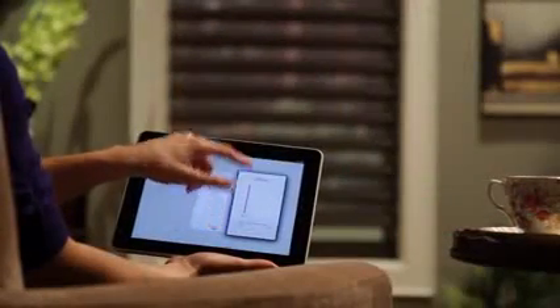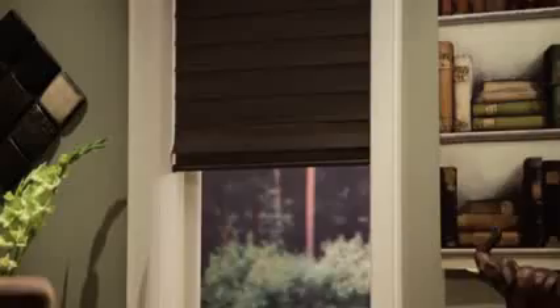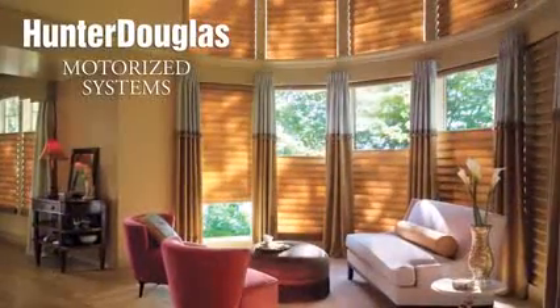And for the ultimate control of your motorized window coverings, be sure to check out our Platinum app for your mobile device. Raise, lower, traverse, or tilt with just one touch. Motorized Window Coverings from Hunter Douglas.